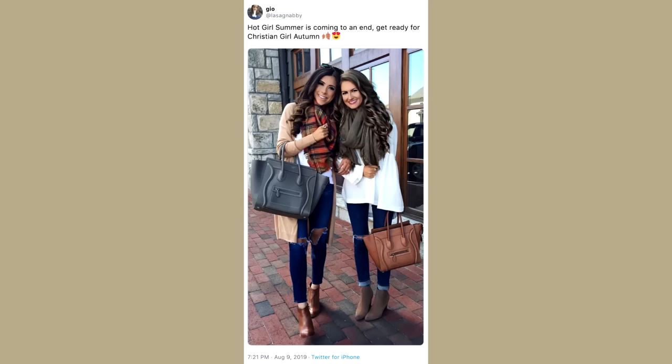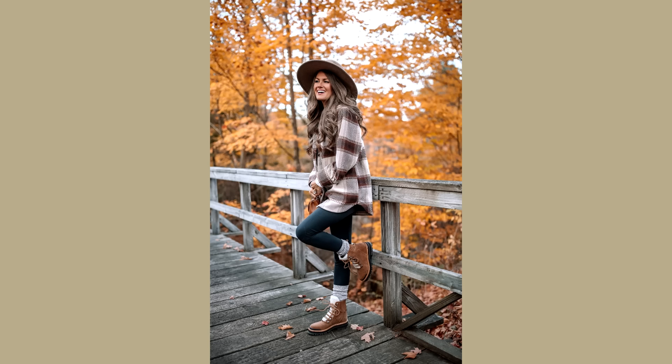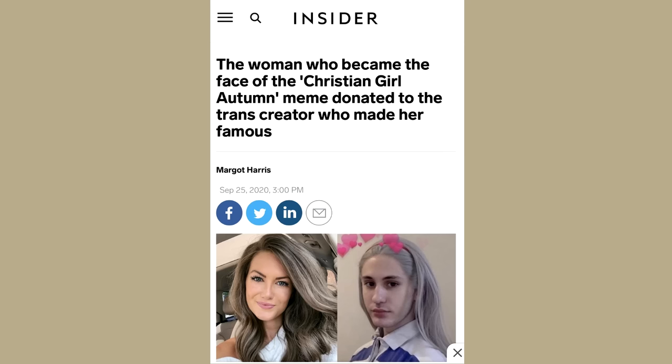As with any of my costume projects, the first step is research. This mid-2010s trend is also often called the Christian Girl Autumn meme, and it features mostly white, often blonde women dressed in a particular style. One of the most iconic Fall Girls and the OG Fall Girl is influencer Caitlin Covington, and her style perfectly encapsulates the whole aesthetic. Most women featured in the iconic Fall Girl photos are actually okay with it — they embrace the meme, and the whole thing is actually more wholesome than you'd expect.